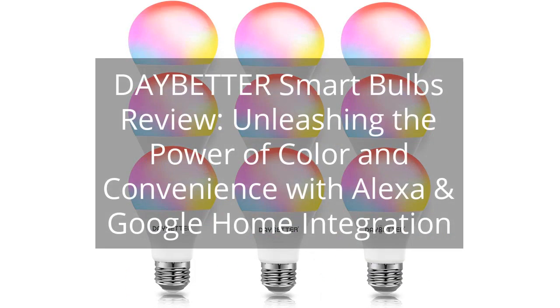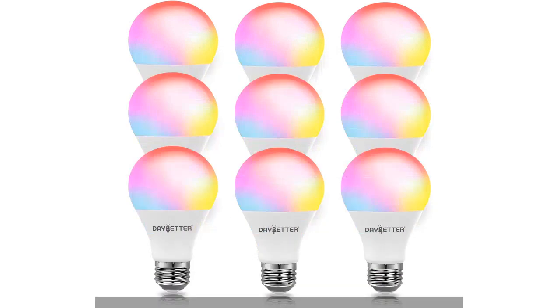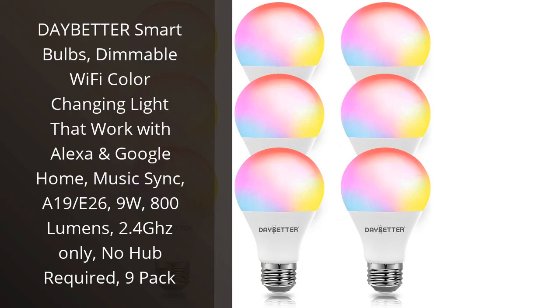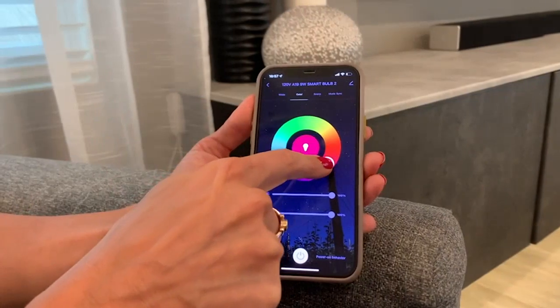Daybetter Smart Bulbs Review: Unleashing the power of color and convenience with Alexa and Google Home integration. I recently purchased the Daybetter Smart Bulbs and I have to say, I am extremely satisfied with my purchase. These bulbs have completely transformed the way I use lighting in my home.